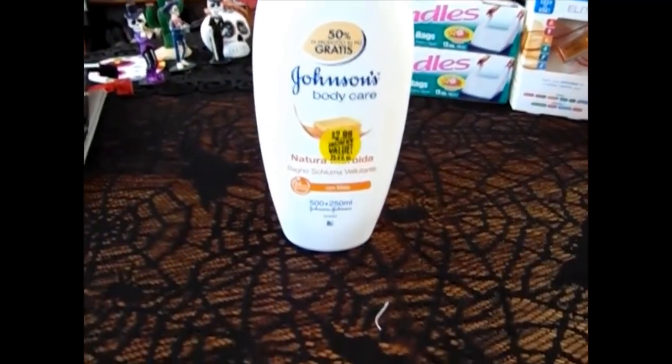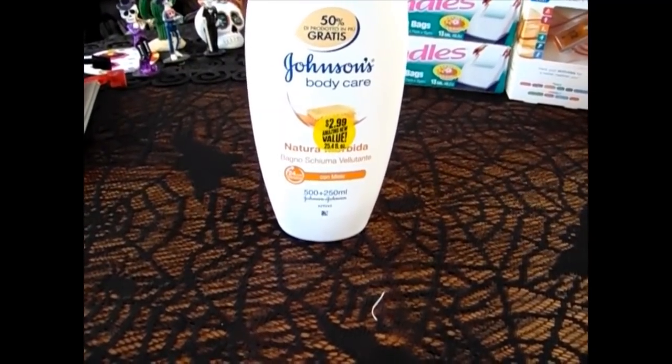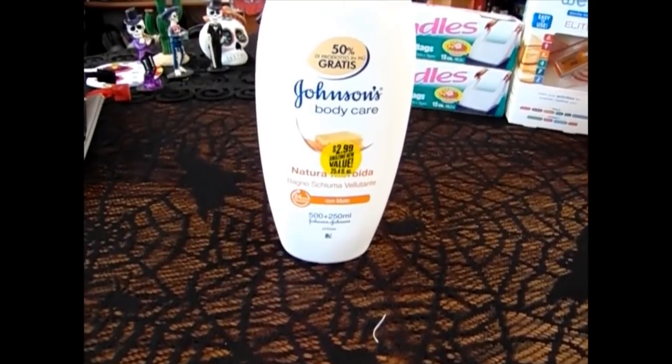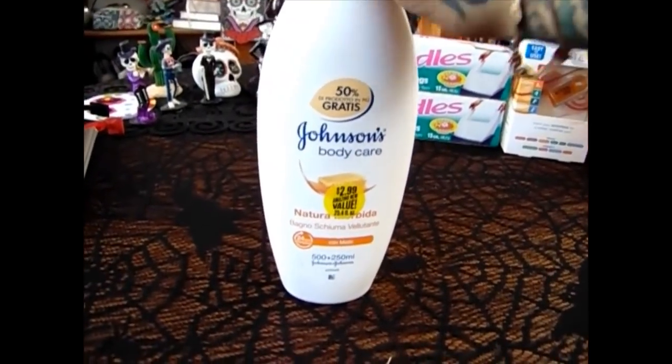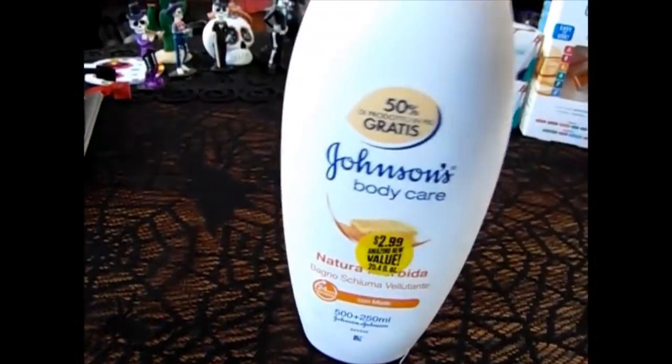This was the last one I was looking for — this is the Johnson's Body Care in honey. This stuff smells so good. I've gotten each scent since they brought them out and they smell amazing.